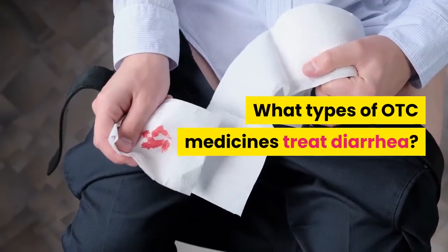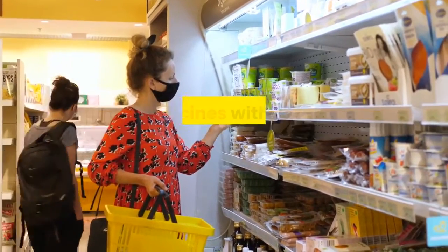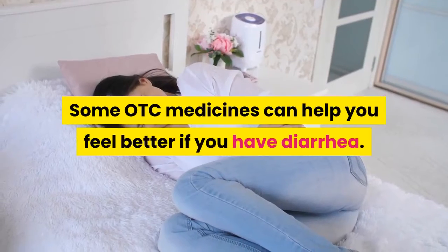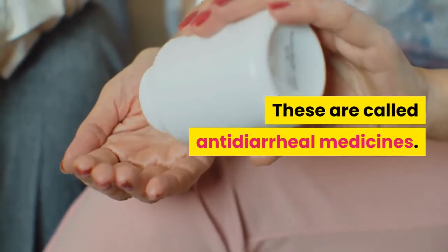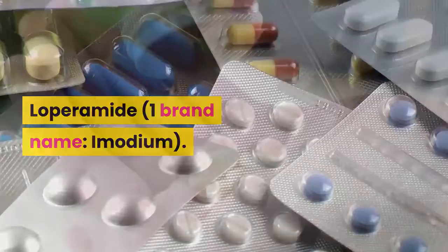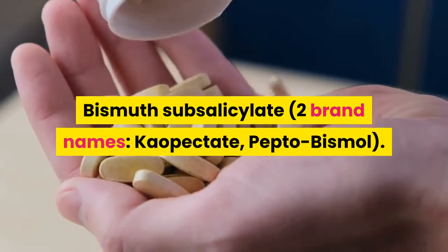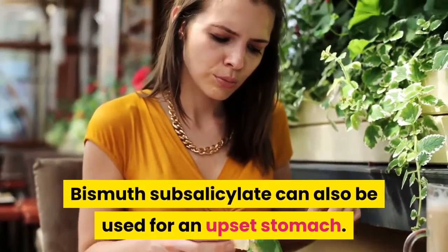What types of OTC medicines treat diarrhea? You can buy over-the-counter (OTC) medicines without a prescription from your doctor. Some OTC medicines can help you feel better if you have diarrhea — these are called antidiarrheal medicines. Antidiarrheal medicines include loperamide (one brand name: Imodium) and bismuth subsalicylate (two brand names: Kaopectate, Pepto-Bismol). Bismuth subsalicylate can also be used for an upset stomach.